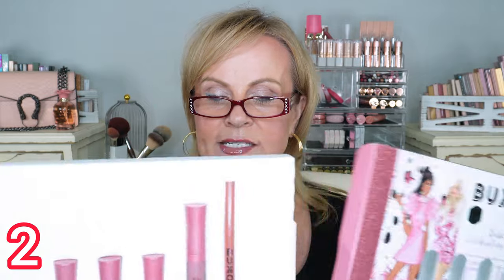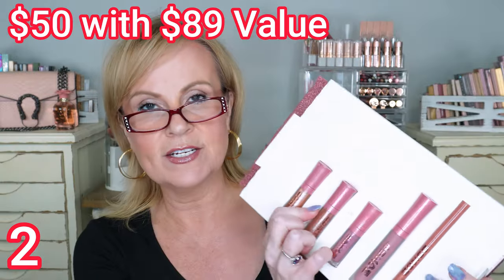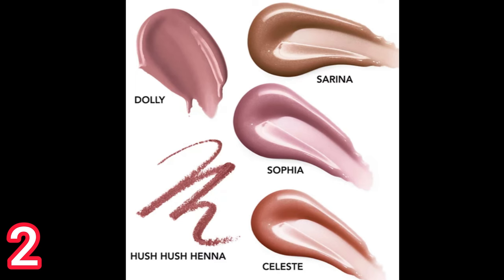Next is the Buxom Babe Celebration set — and this is actually what I have on for lip gloss today. You get three deluxe sizes, which will last you a long time, plus a full size of the lip cream and a full size of the lip liner. This is $50 with an $89 value. I love Buxom's formula, and to me this was a great value — such a cute gift even for a teenager, the packaging is just adorable.